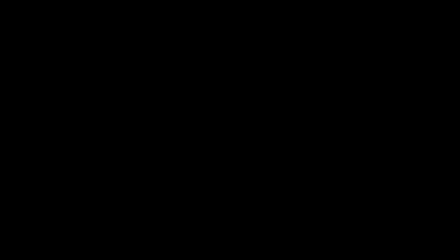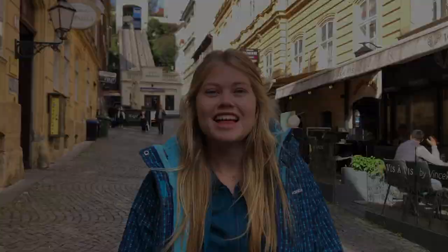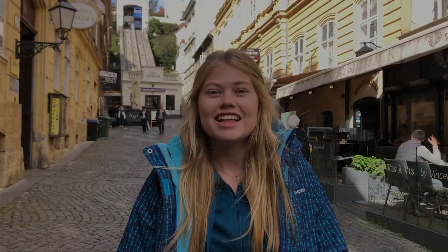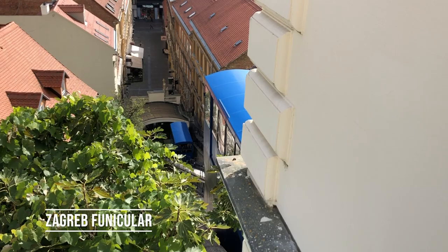That's the first time we've seen twirling ice cream! So guys, this is the smallest funicular in the world. It runs every 10 minutes, only costs 50 cents, and it connects the lower town to the upper town.